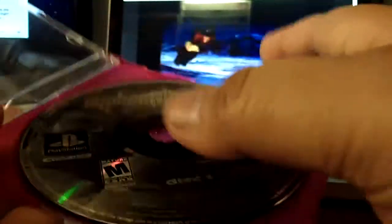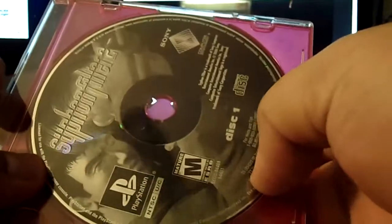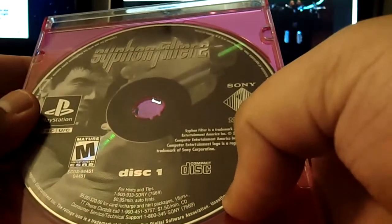The other game — did it come with its original case? It's Siphon Filter 2. Let's see how it looks — it's going to be like brand new, man, that's awesome. Too bad it doesn't have the case, but oh well, we'll deal with it.